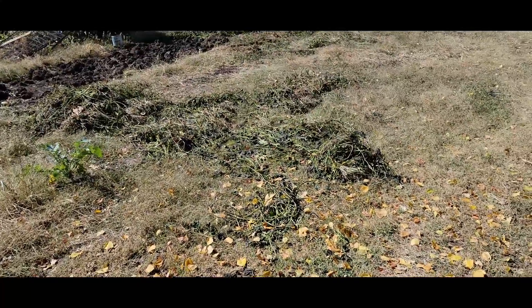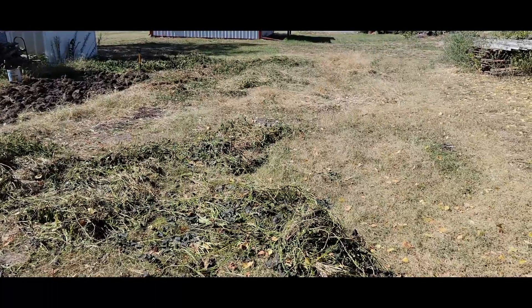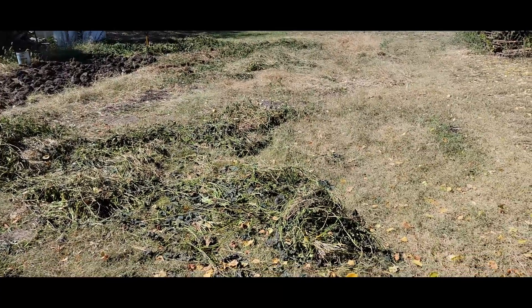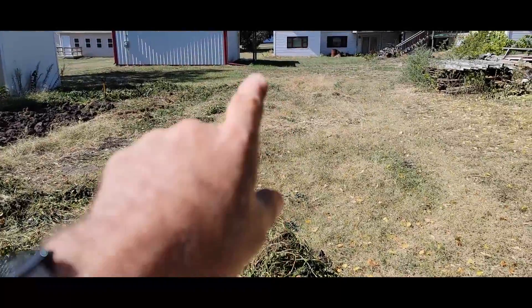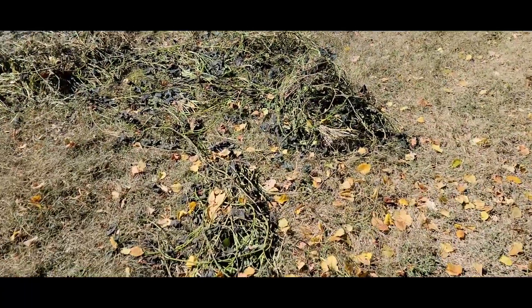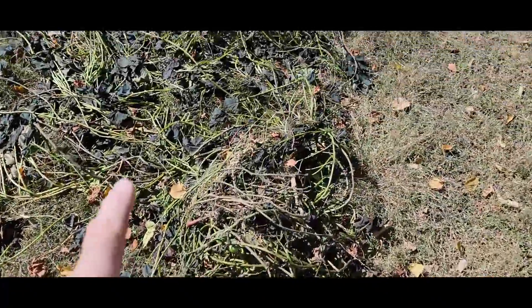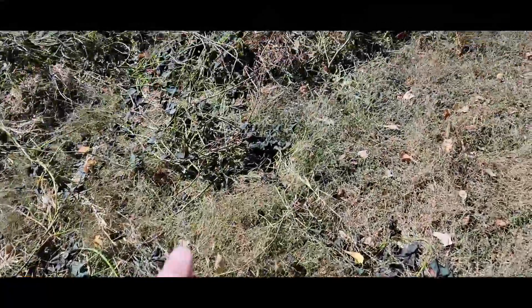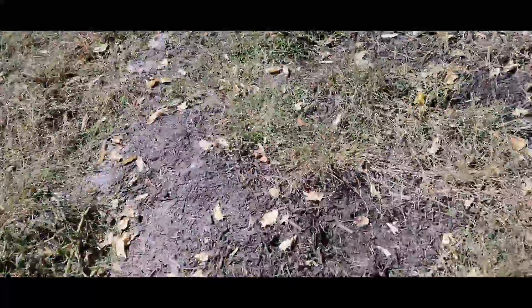Well, here's my garden update. This is October 8th - last night we had a freeze, it got down to 28 degrees. Yesterday I went through and pulled all the watermelon out - it was right down over here. I took all the tomato plants up. You can see how these leaves all turned kind of a real dark color because they froze last night, and same thing with the tomato plants.